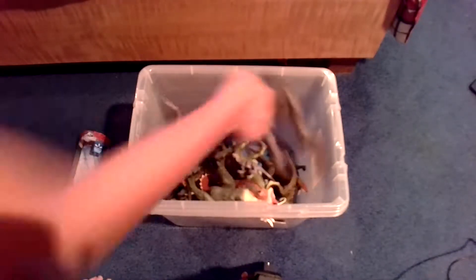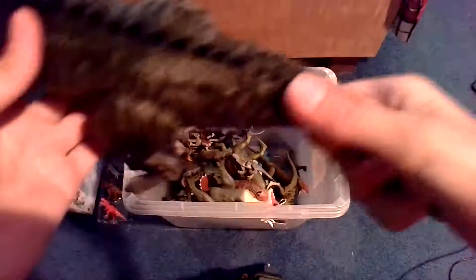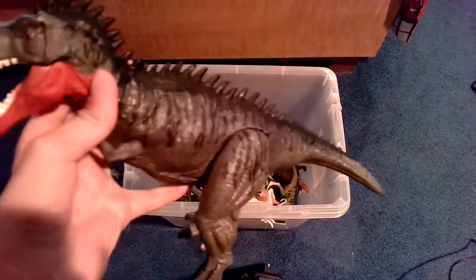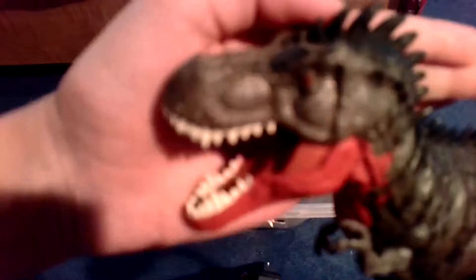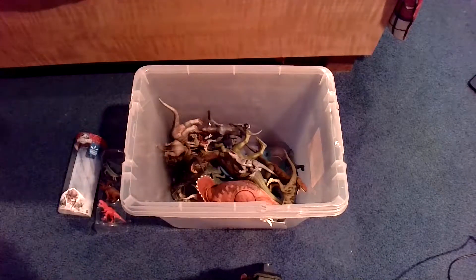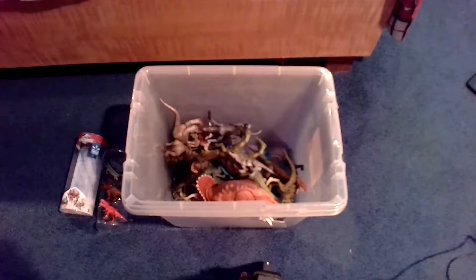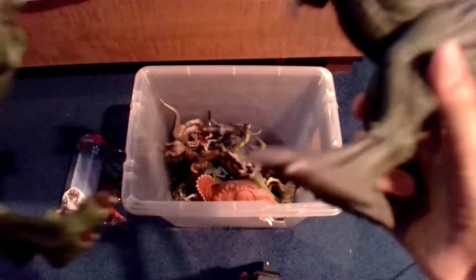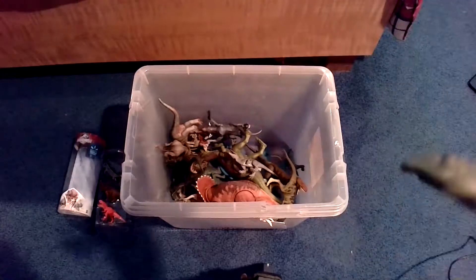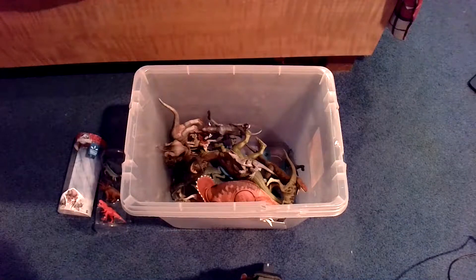Next up we have the Massive Bite Tarbosaurus. There's a button right here — you press it and it closes the mouth. I'm actually not too impressed with the details on this guy, especially his face — it's not what I was really thinking of. I got this for Christmas. Now let's get to the other Massive Biter — the Albertosaurus. It bites down like that with the same button. Let's do a comparison. Which Massive Biter is your favorite? I'm going to go with the Albertosaurus because I don't really like the Tarbosaurus's details, and the Albertosaurus is a little bigger.